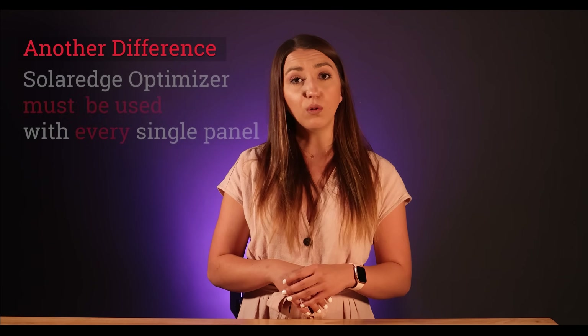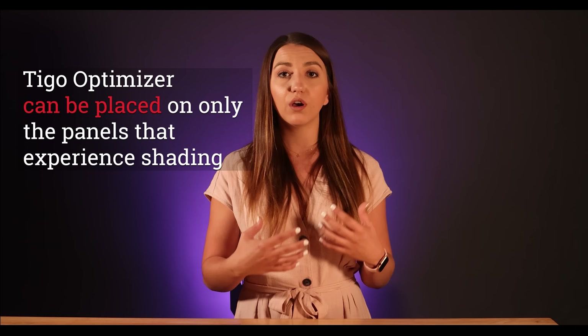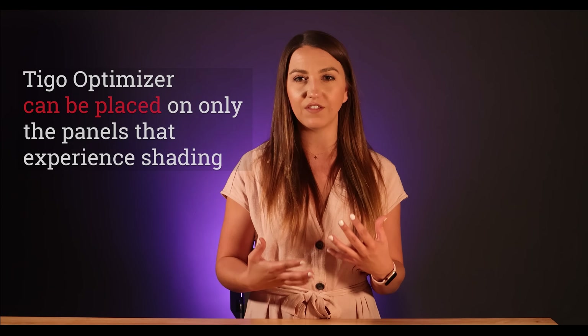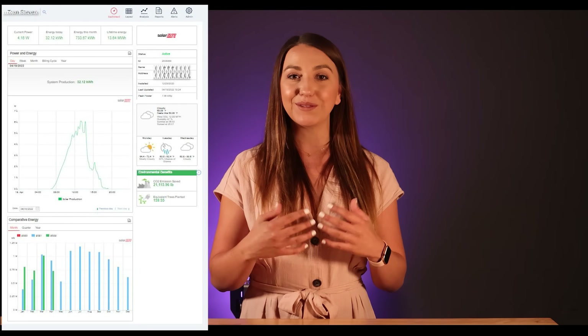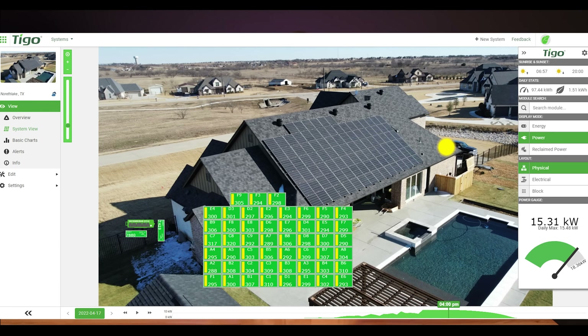Another difference is that with SolarEdge, you must use a power optimizer on every single panel. With Tigo, you can place it only on the panels that experience shading, so there is some savings there. The SolarEdge inverter warranty is extendable to 20 or 25 years depending on the model, and their monitoring platform is also very well put together. Tigo Energy was founded in 2007 in California and is considered a worldwide leader in MLPE — Module Level Power Electronics. Tigo optimizers are on a 25-year warranty and also provide a separate monitoring app for panel-level production.